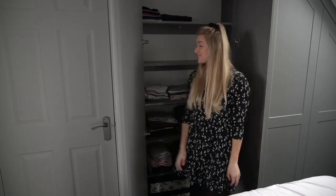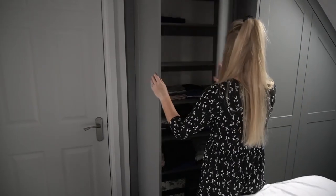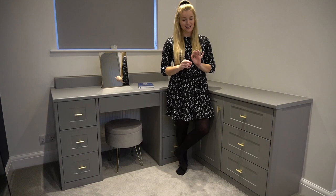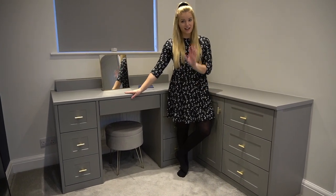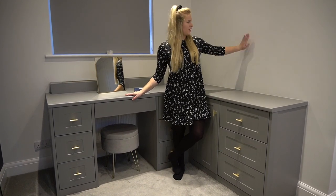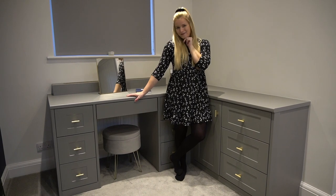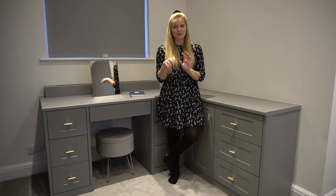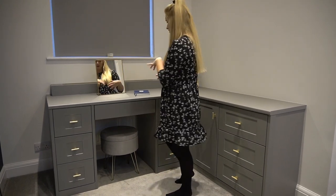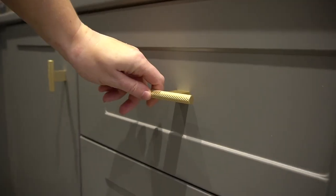We are literally so over the moon with them. We expected to love them but I feel like we love them ten times more than we thought. Welcome to my dressing area. We've just put the lights on because it's very gloomy today - it's rainy. We were worried that this slate gray color would look a bit officey or make the room look too dark, and it really doesn't. I think because we've got it against a white wall it complements the navy wall really really well.